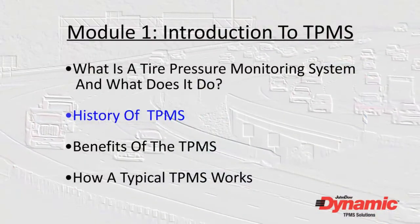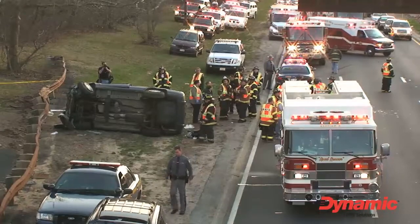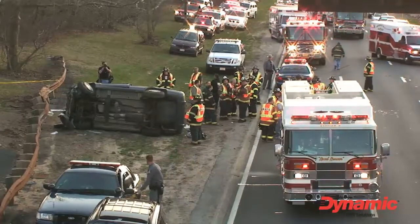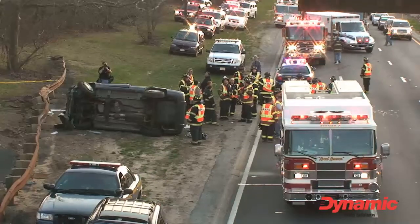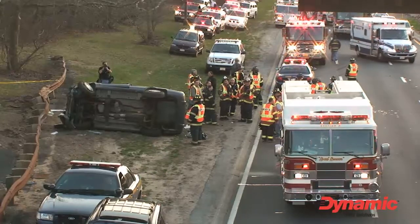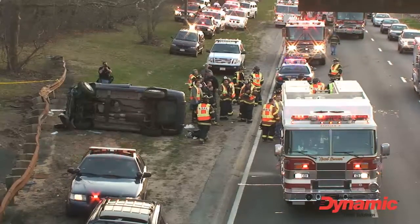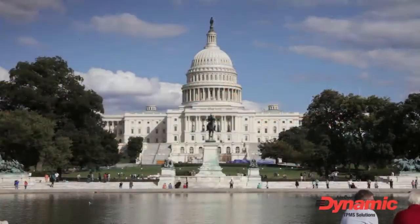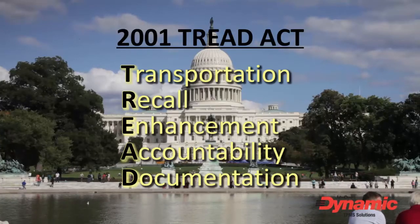How did the tire pressure monitoring system get started? TPM systems are federally mandated safety systems created in reaction to a rash of vehicle rollover deaths in the 1990s caused, in large part, by vehicles with underinflated tires. After congressional hearings on this problem, legislation called the TREAD Act was signed into law in November 2001.